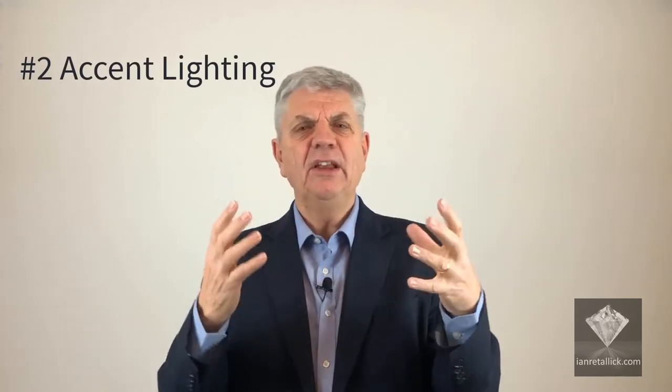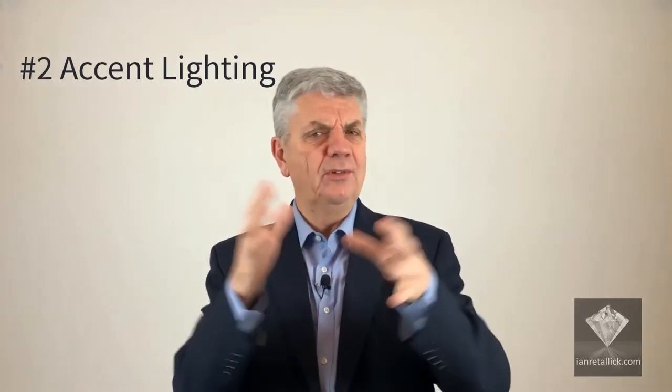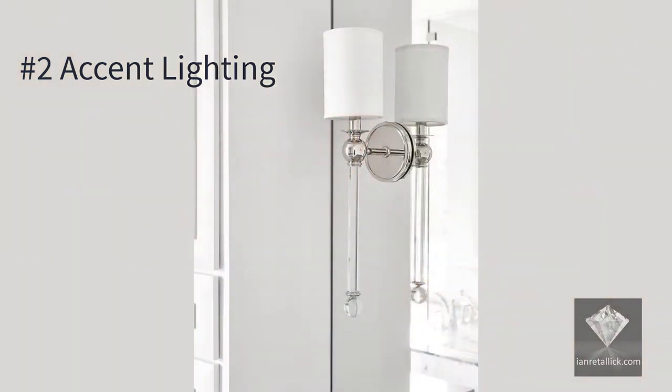The second layer is accent lighting, which is any light that creates mood or atmosphere or pools of light. This could include wall lights, picture lights or table lights.